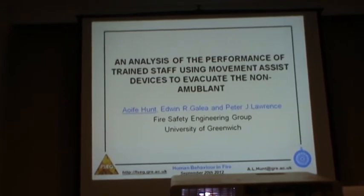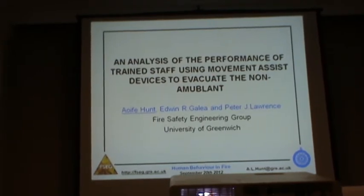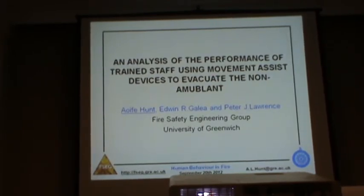Hi everyone. I'll repeat my name because it's quite hard to get first time. It's Aoife Hunt, and as Eda said, I'm a researcher at the Fire Safety Engineering Group at the University of Greenwich. I'd like to acknowledge my co-authors, Dr Peter Lawrence, who couldn't be here today, and Ed, who everyone knows.